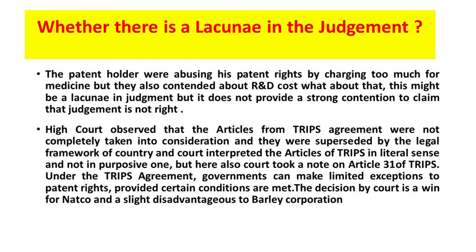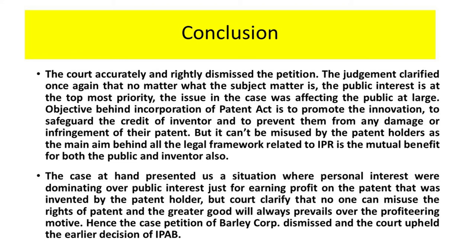The differentiation here is that the TRIPS agreement was taken in the literal sense, not the purposive one. The court also took note of Article 31 of the TRIPS agreement, under which the government can make a limited exemption to patent rights provided certain conditions are met. The decision is a win for Natco and a slight disadvantage to Bayer Corporation. The court accurately and rightly dismissed the petition of Bayer Corporation. The judgment clarified once again that no matter what the subject matter is, the public interest is at the top priority.